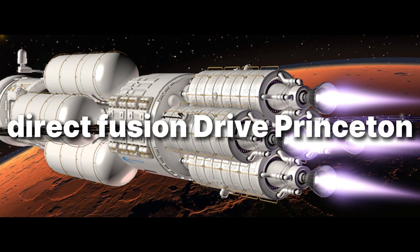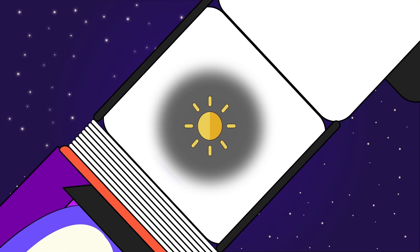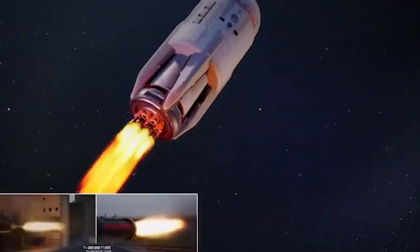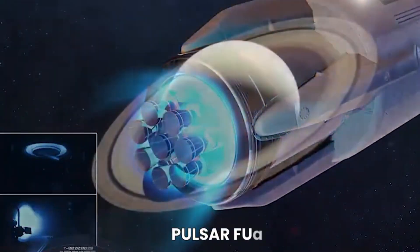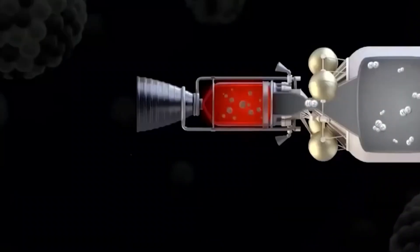Number 3: Direct Fusion Drive, Princeton. Now imagine a spacecraft with its own tiny star. Princeton Satellite Systems' Direct Fusion Drive is a compact fusion concept that promises thrust and megawatts of power in one machine. Continuous push, day after day — not a roar, more like a hum that never quits. Targets from studies: specific impulse far beyond chemical, continuous thrust in the tens to hundreds of newtons, enough electricity to run life support, science labs, and even resource processing en route.